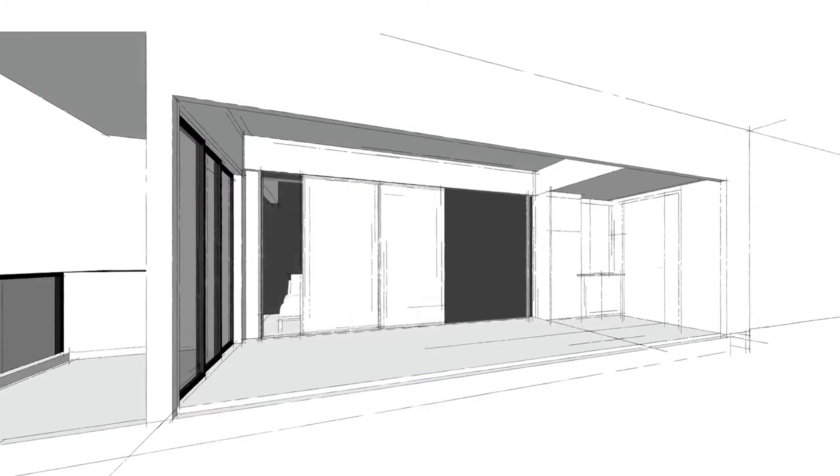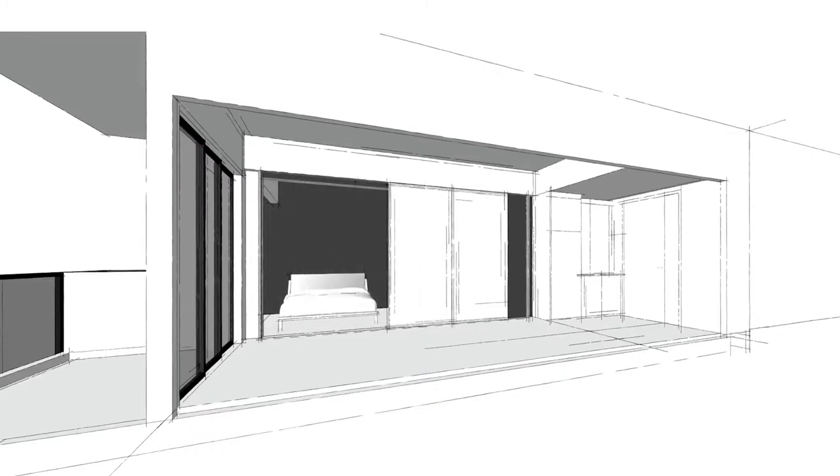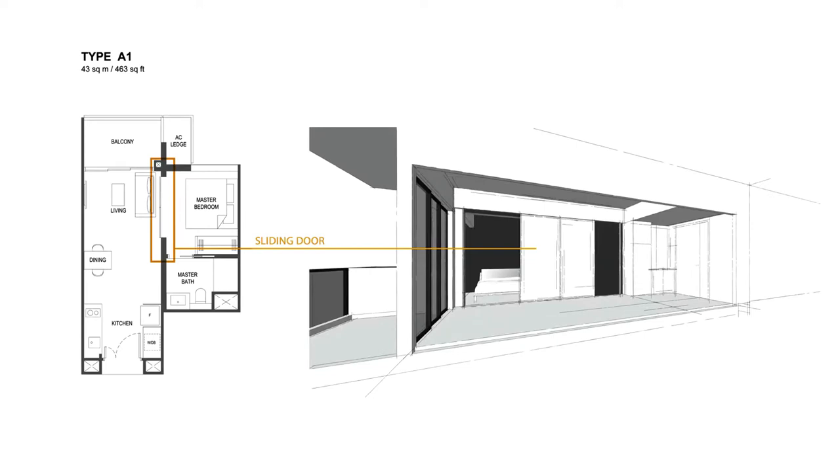For the one-bedroom unit, we had the opportunity to design something really different — not quite the norm compared to other projects. We designed a big door that can slide to one side, making the space a lot more flexible. If the door is closed, it's a master bedroom with a separate living and dining room. Once the door is open, it becomes one entire large space where you can host more friends.